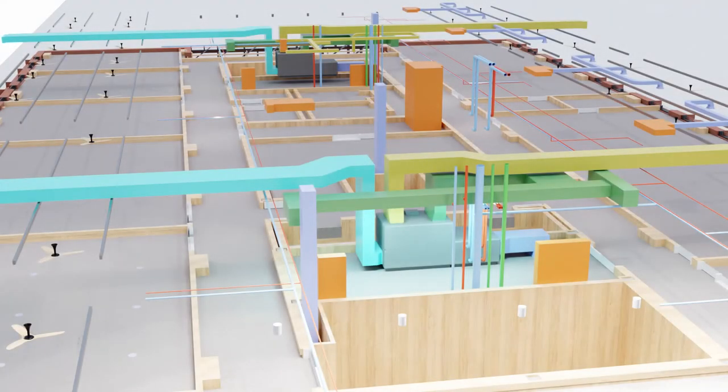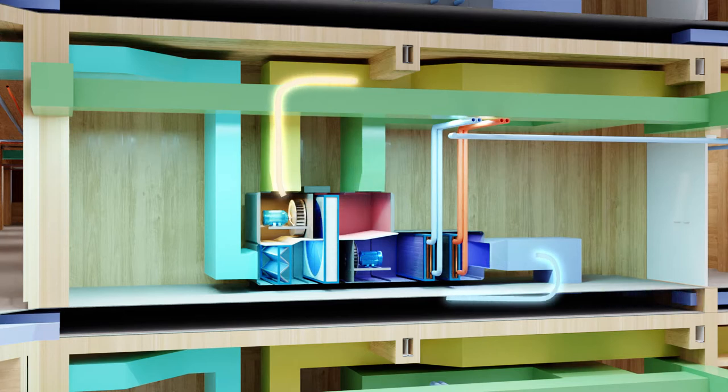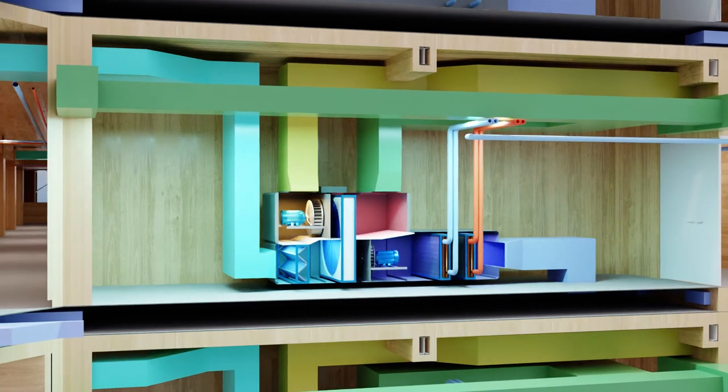At the heart of the mechanical system are decentralized 100% outside air energy recovery ventilators. These units capture waste heat from the exhaust air and transfer it to the incoming air via a rotary heat exchanger, reducing the amount of energy required to condition the space.